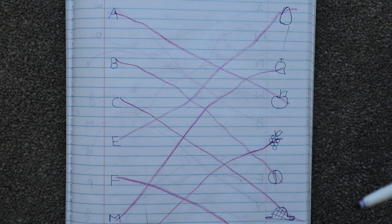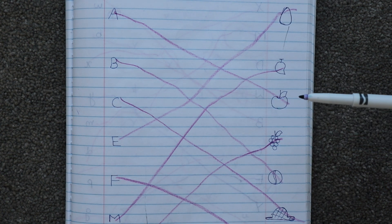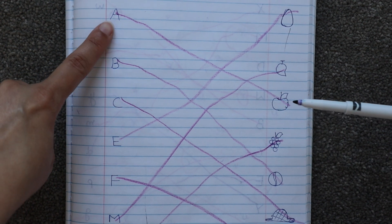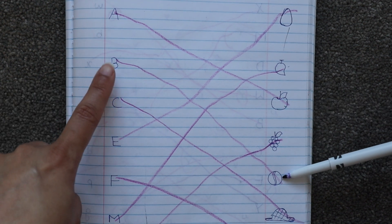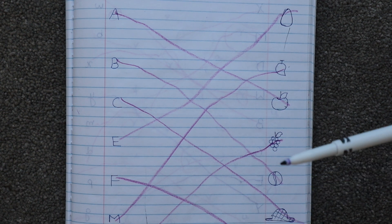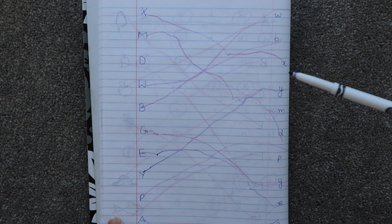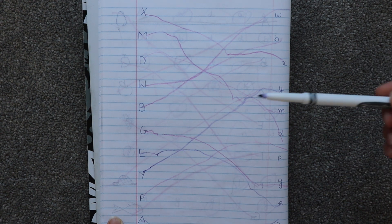This is a very basic worksheet — I wrote letters and drew some pictures, and the child has to match the object with the right letter. This is apple — apple starts with 'A'. This is ball — ball starts with letter 'B'. The cap starts with letter 'C'. Next we have a letter matching worksheet — one side has uppercase letters and the other side lowercase, so the child has to match them.